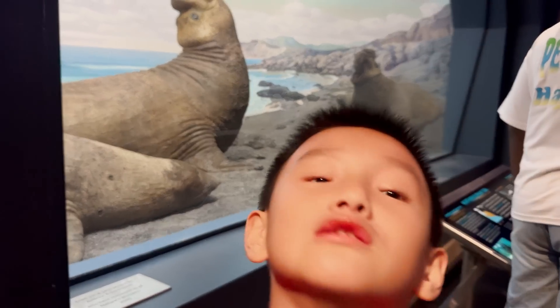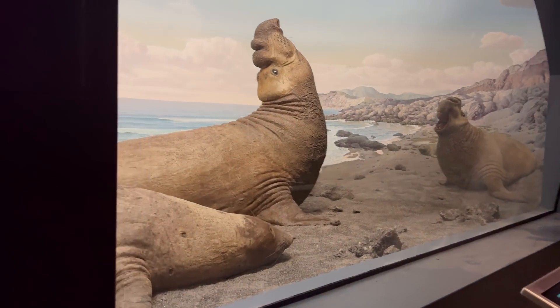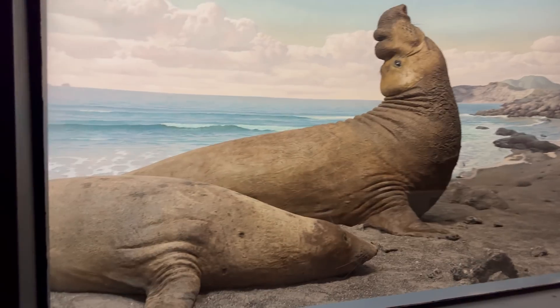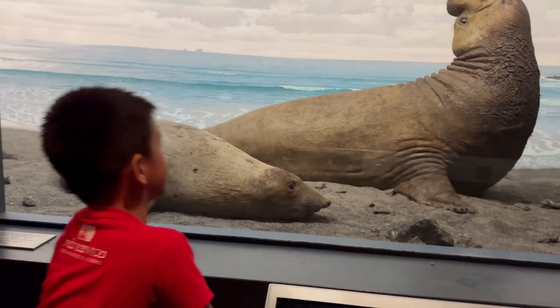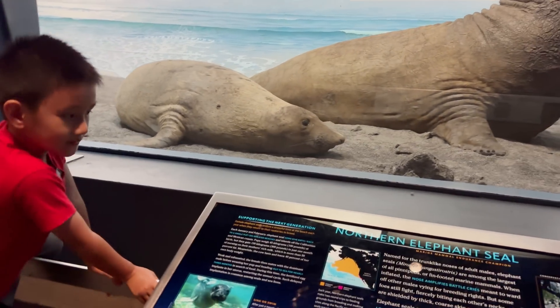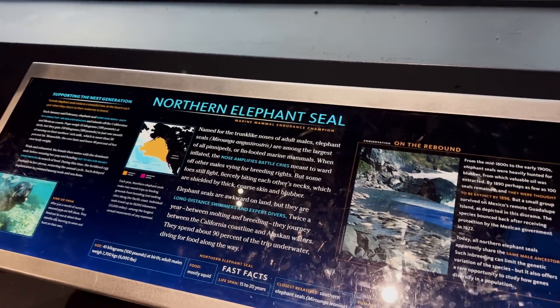We have the Northern Elephant Seal. They are in a really weird posture, right Mary? The male Northern Elephant Seals are in that posture and making noise to establish dominance and defend their breeding territory during mating season.